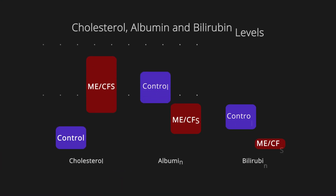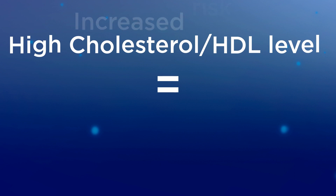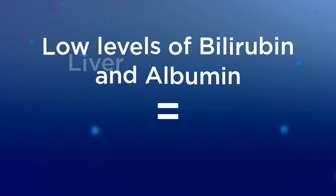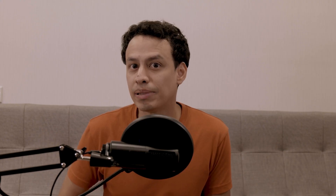Besides cortisol levels, the cholesterol HDL ratio was higher, and albumin and bilirubin were lower in patients with ME-CFS when compared to healthy individuals. When the cholesterol HDL ratio is higher, it increases the risk of cardiovascular diseases, and low levels of bilirubin and albumin often indicate liver dysfunction, which has been suggested to be caused by chronic inflammation and oxidative stress in CFS patients. In any case, checking for the levels of these three markers may help doctors develop a treatment plan to minimize complications.